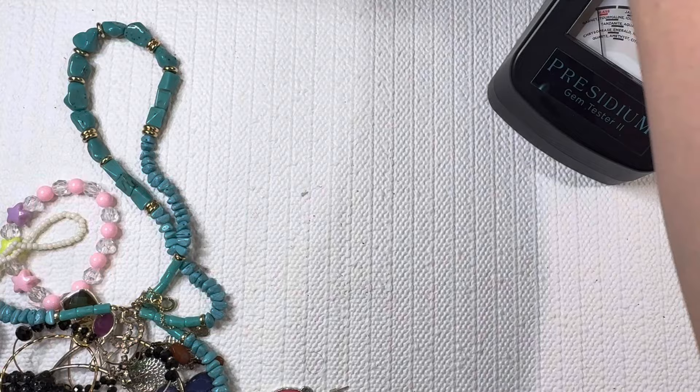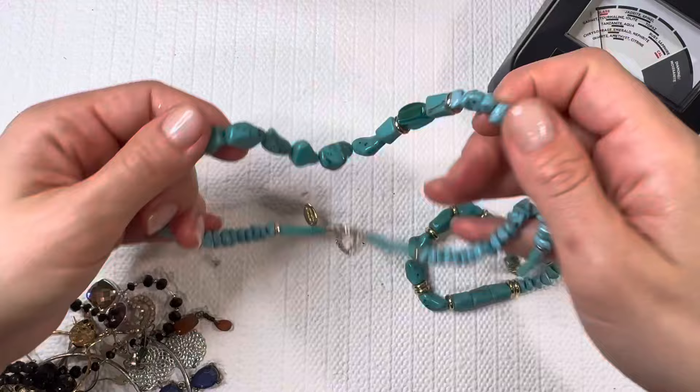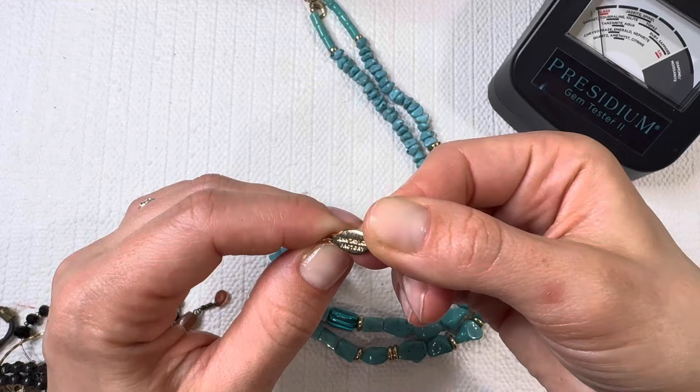Fun dyed shell, more stretchy bracelets — this one will go to my daughter. You guys know I love sharing with my little ones. Love hearing that you guys enjoy it as well. Another fun dyed shell look — and Taylor, so that is another great brand for resell.